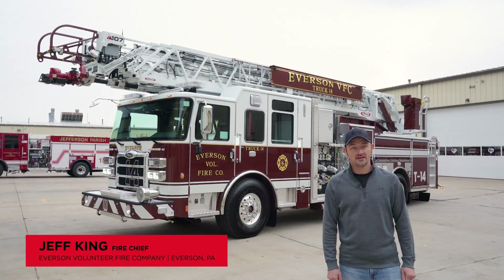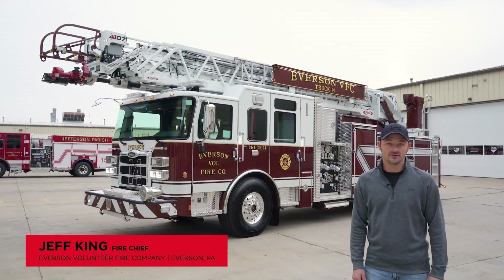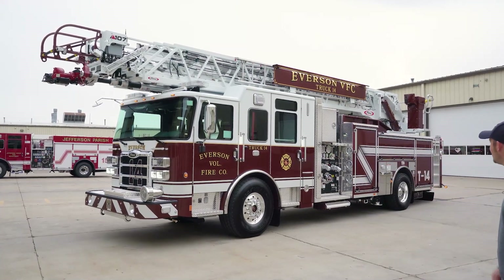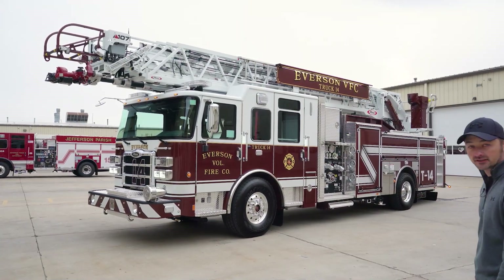Hi, I'm Jeff King, the fire chief of the Everson Fire Company. We're located in southwestern Pennsylvania, about an hour south of Pittsburgh. I'm here today to show you our beautiful Pierce 107-foot single axle ascendant. So we'll take a look.